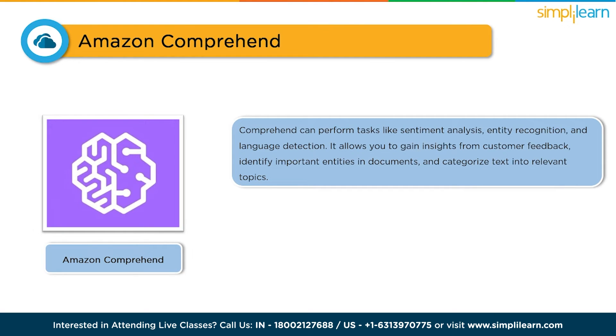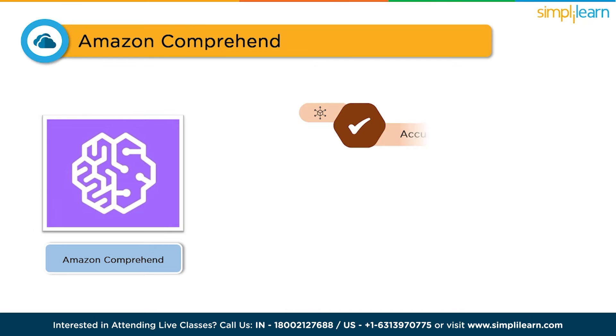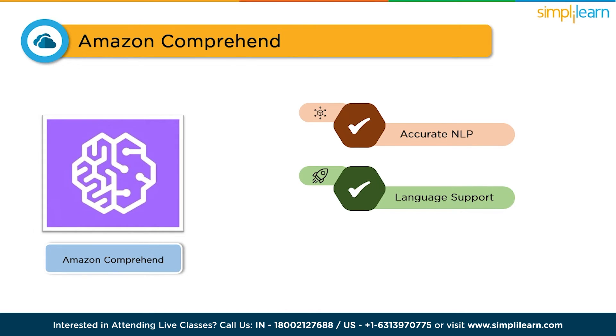The benefits of Amazon Comprehend are remarkable. It offers accurate natural language processing capabilities, supporting multiple languages and providing powerful insights. It is easy to use, and you can even train it with your own data to create custom models. With Comprehend, you can unlock the value hidden in your unstructured text effortlessly.